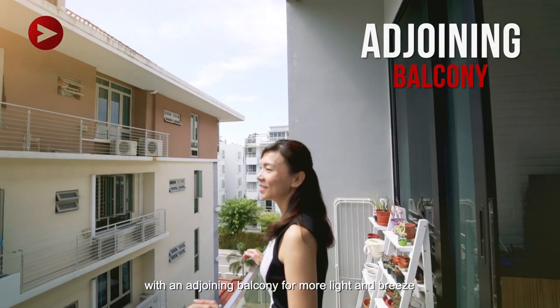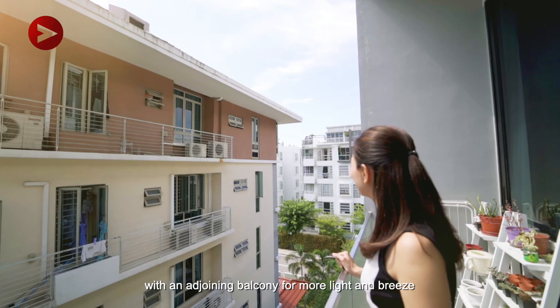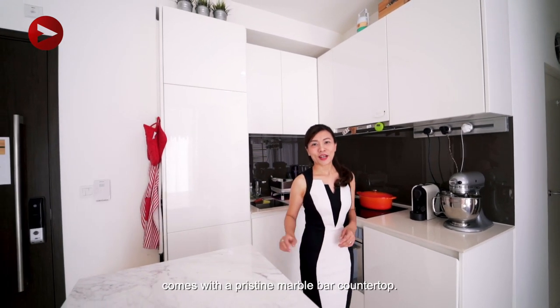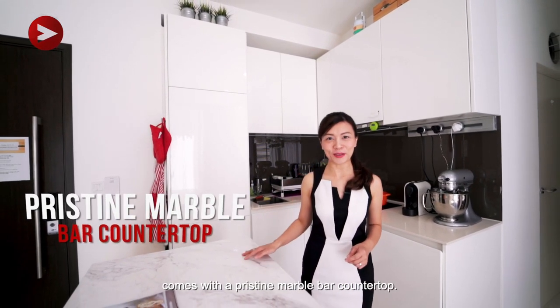Entertain guests in your living room with an adjoining balcony for more light and breeze. Astoundingly seamless, this open concept kitchen comes with a pristine marble countertop.